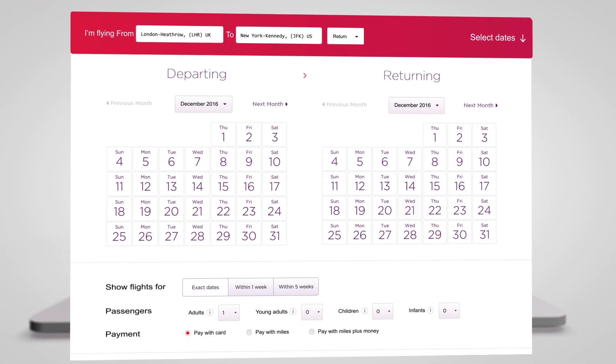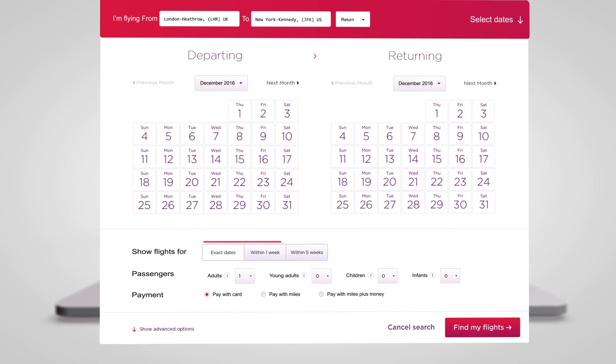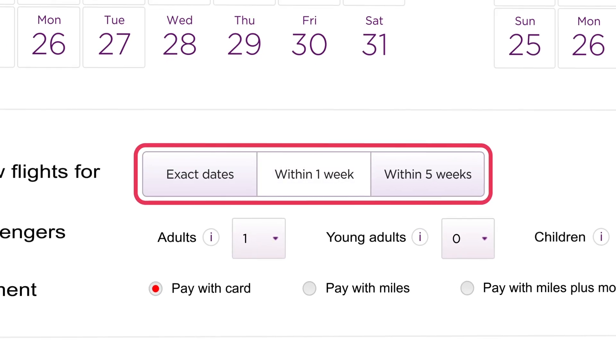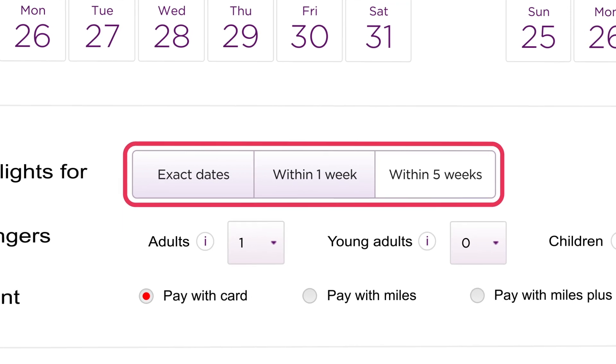Tell us where you want to fly from and to, and when you want to go. You can search for exact dates only, or if you're a bit more flexible, we can show you your options across a one or five week period, so it's easy to find flights that suit you.